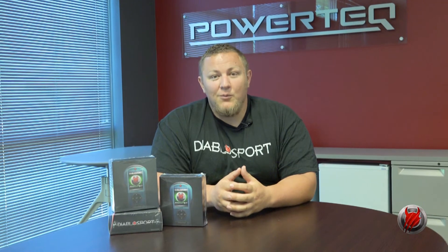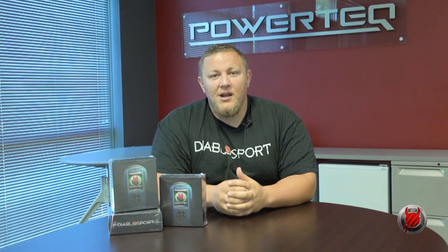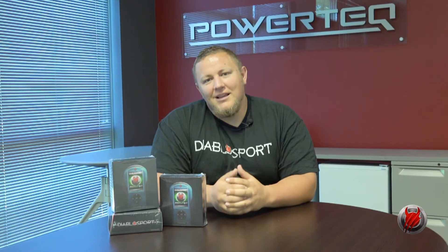We've got a long list of companies that are all involved in this build and we're really going to showcase what the Predator can do to help take advantage of all those upgrades to make some great power. So let's dive in.